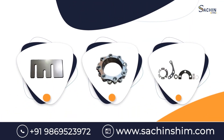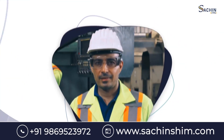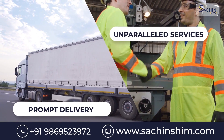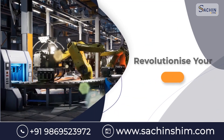With no minimum order quantity required, and our dedicated customer support team backed by 30 years of industry experience, we ensure prompt delivery and unparalleled service. Experience the benefits of Sachin Shim today and revolutionize your manufacturing process.